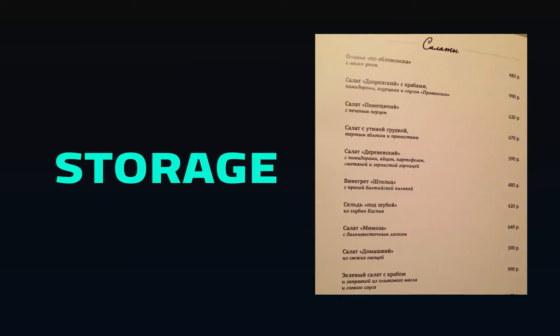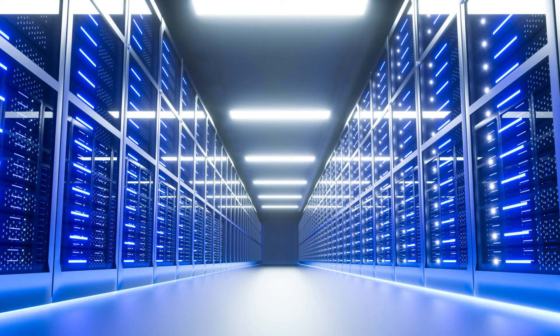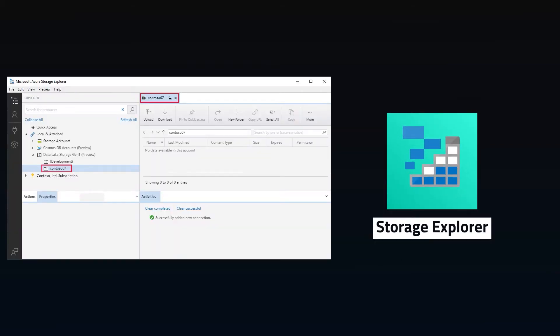Let's start with data storage. Blob Storage is the primary file store in Azure, providing scalable object storage. When your volume of data grows into the big data realm and we need to upgrade our data storage, it's time to get Data Lake Gen 2, where you can scale storage and compute and is optimized for big data storage. Storage Explorer can be a useful interface if you spend a lot of time managing blob and table storage.